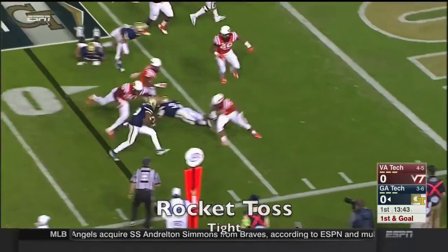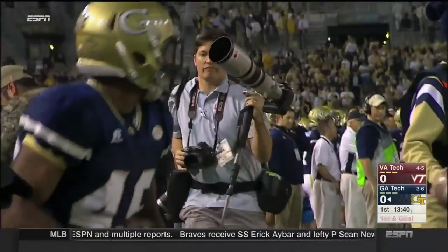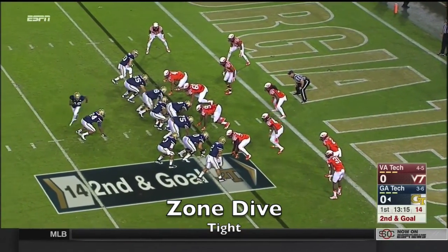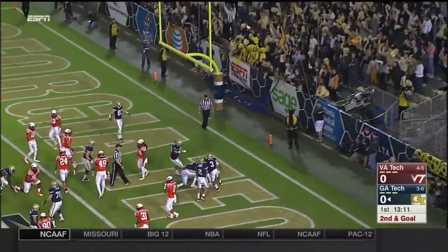Here's the pitch now to Clinton Lynch. And he lowers his shoulder and spins just inside. Second and goal — straight up the middle. And Allen. Touchdown, Georgia Tech.